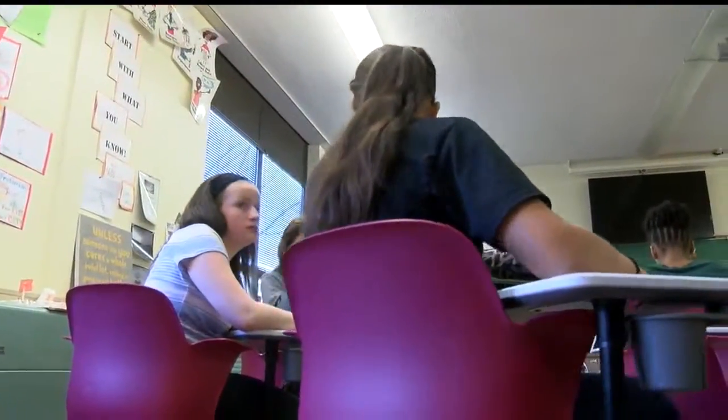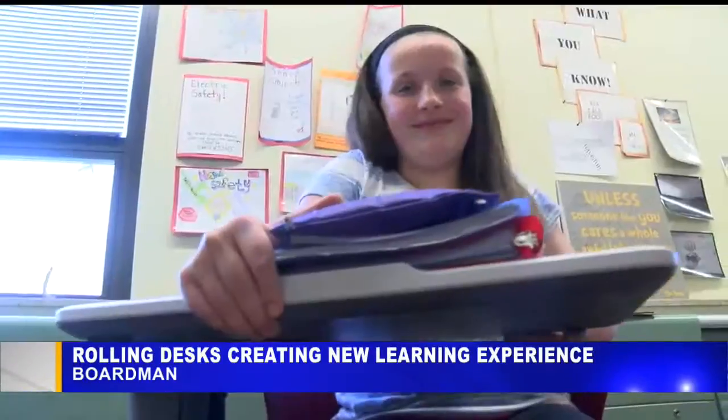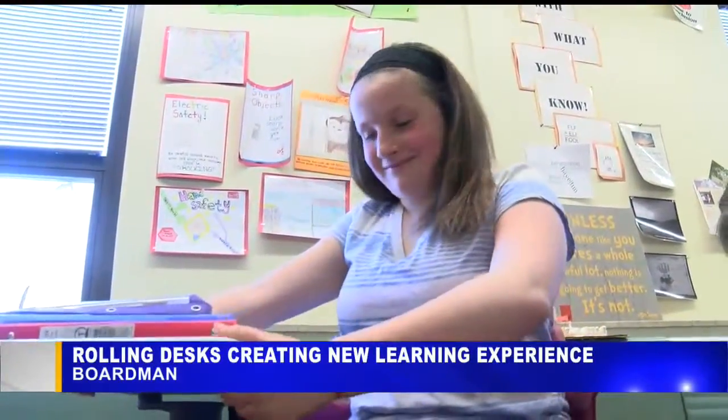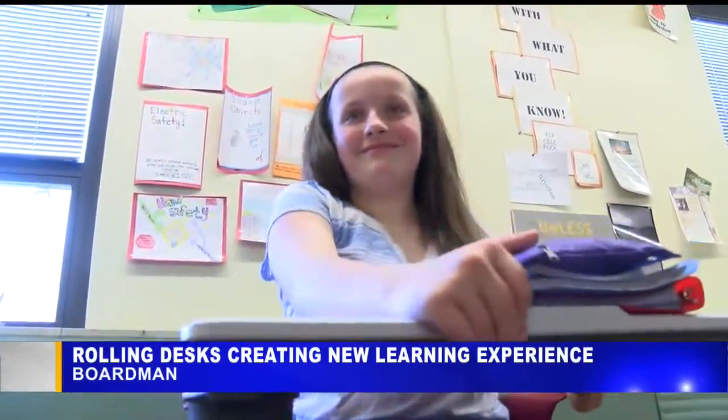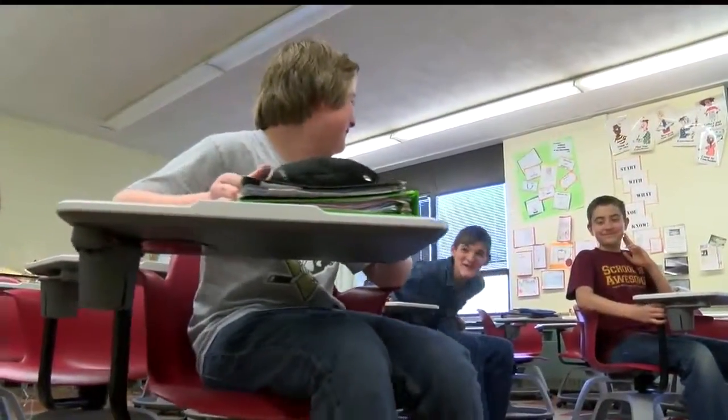Check this out: a mobile learning experience for students at a Boardman Middle School. The 7th grade class has traded in the normal desk-chair combo for rolling desks on wheels. The school got the 25 desks through a grant, and the teacher says he's noticed a big difference in his students.